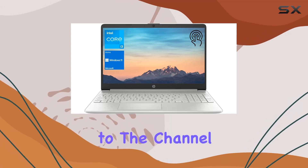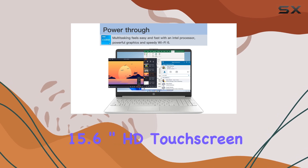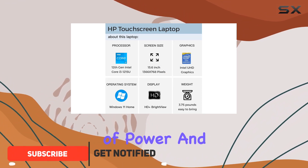Hey everyone, welcome back to the channel. Today, we're diving into the HP 2023 15.6 inch HD touchscreen laptop, a sleek machine that promises an impressive blend of power and efficiency.